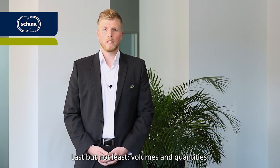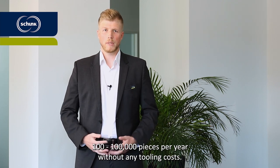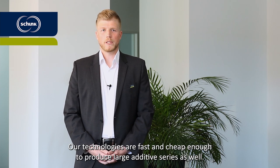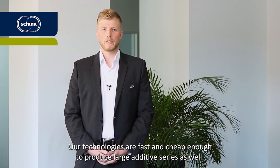Last but not least, volumes and quantities. Schunk is able to print large quantities of 100 pieces to 100,000 pieces per year without any tooling costs. Our technologies are fast and cheap enough to produce large additive series as well.